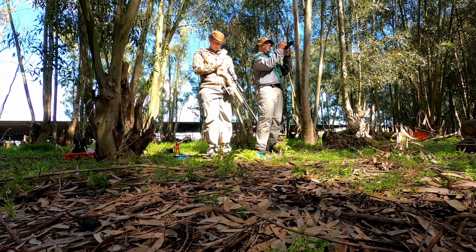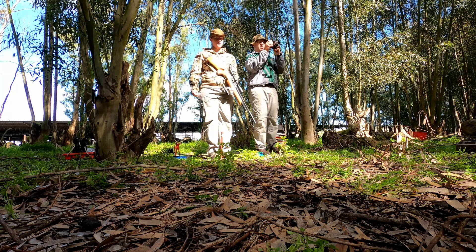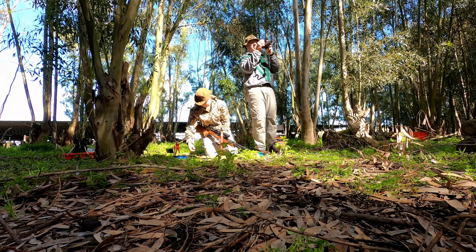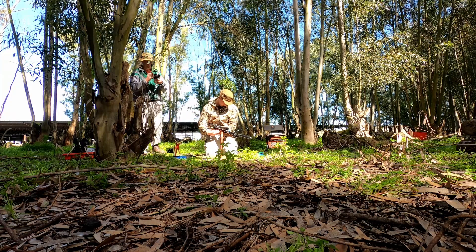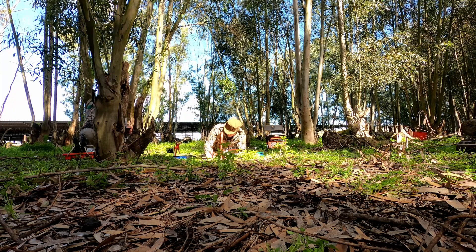Unlike field target, with Hunter Field Target you're not allowed to make any adjustments to your scope after you've shot at the first target. This is what makes Hunter Field Target a little bit more difficult, because you need to judge the distance with your eyes. You're not allowed a rangefinder, a ruler, or a measuring tape. You need to guess and range the correct distance, and that is one of the big challenges. Getting that distance correct with an air rifle is cardinal.